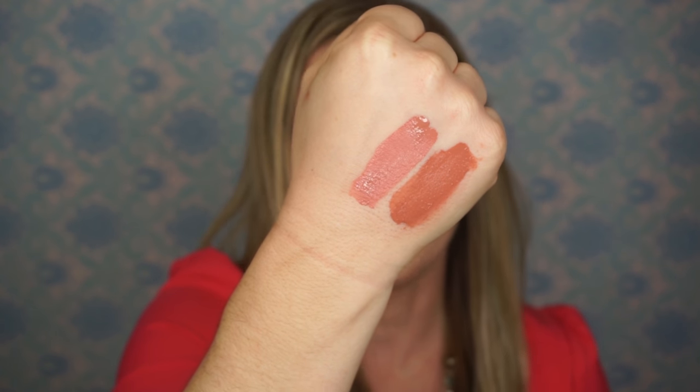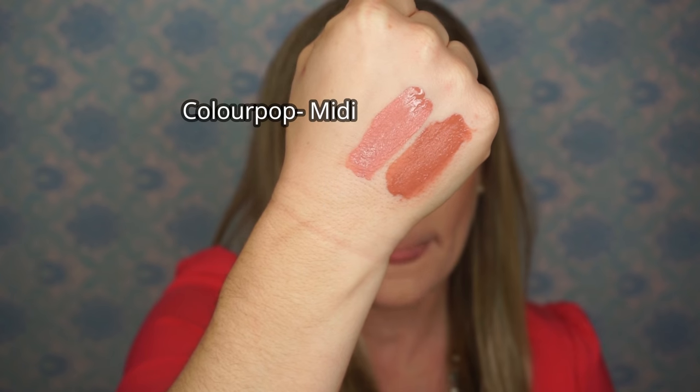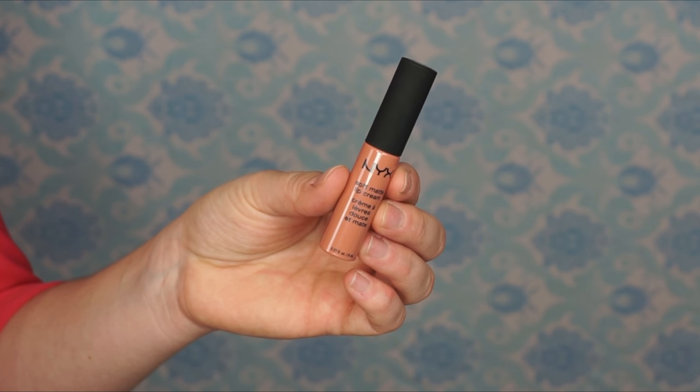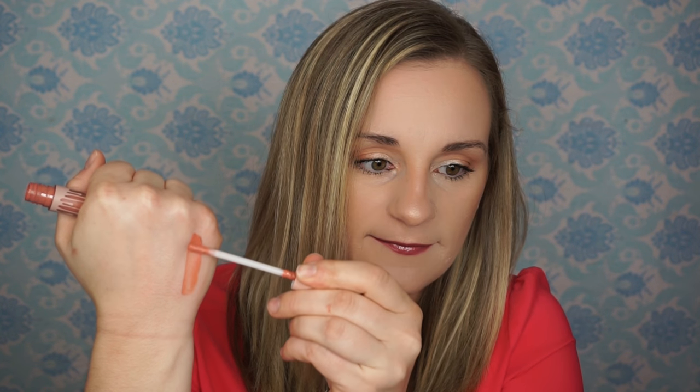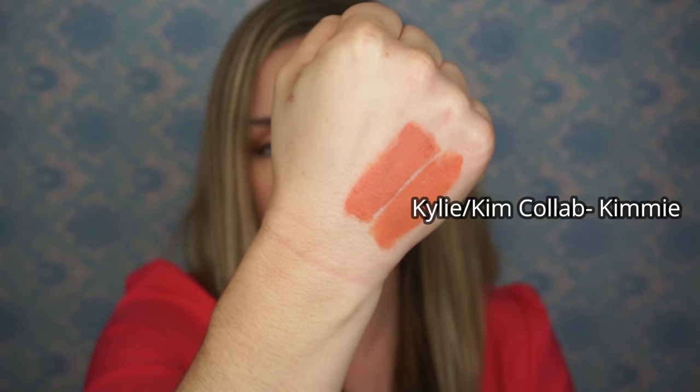So here you go — these are more of a nude shade. So $17 versus $6 — I mean, I think it's a no-brainer. So again, we have Kylie Cosmetics, and this one is in the shade Kimmy. This is a collaboration she did with Kim, and as far as I know you're not able to buy the four shades from that collection anymore. So I found a dupe that you can find at the drugstore: the NYX Soft Matte Lip Cream in the shade Stockholm. Here's the Kylie, and then the NYX. These are definitely more of a warm-toned nude.